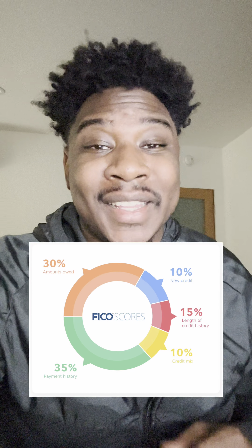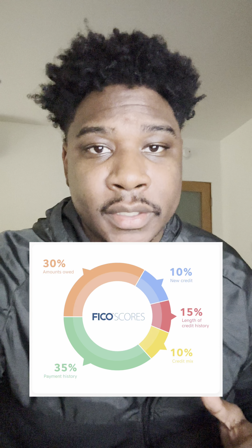A good rule of thumb if you want to get the highest possible credit score is to keep that utilization under 5%, or zero if possible.